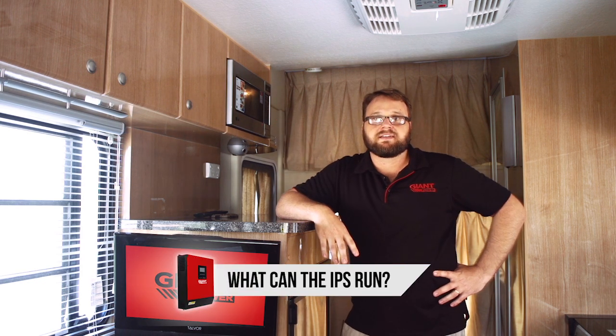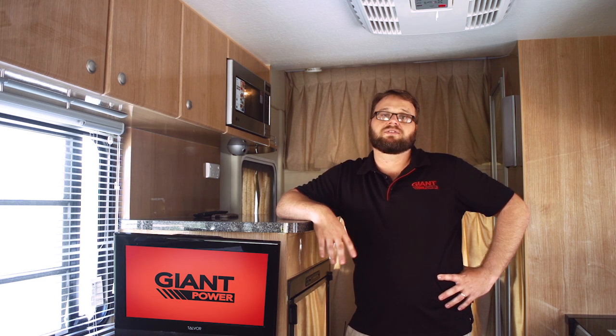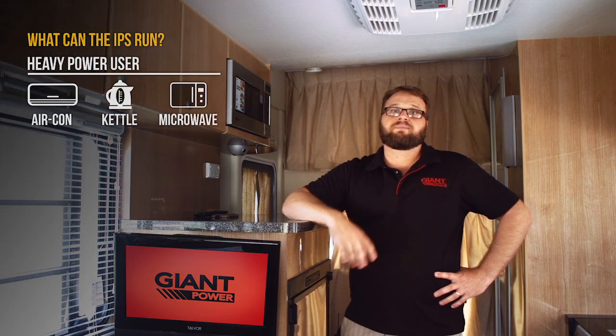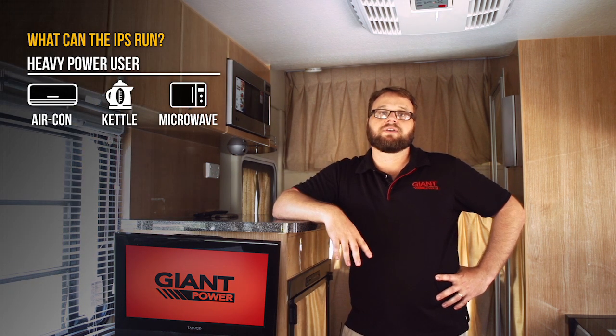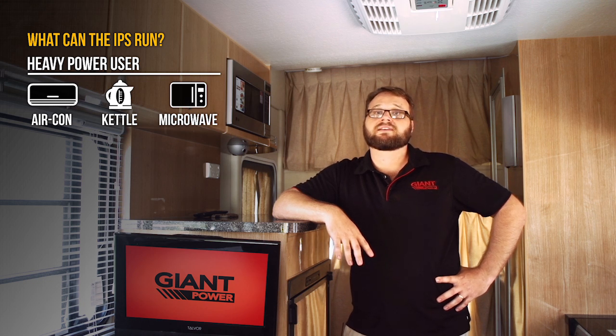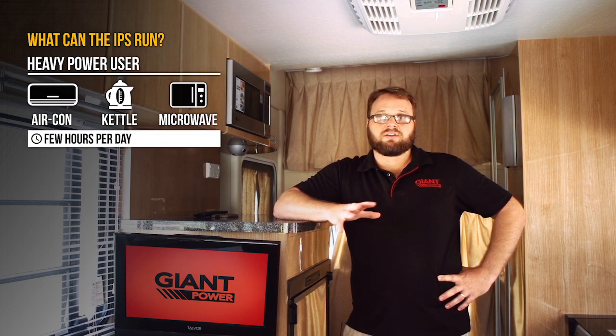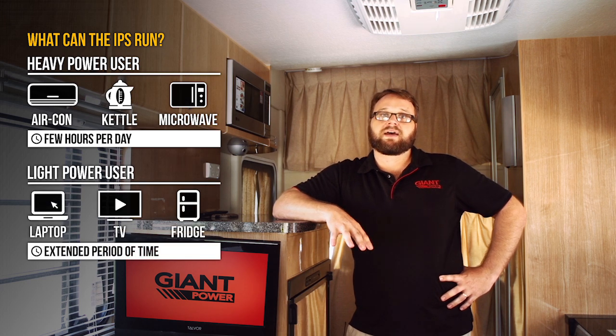As you can see, the system is powerful enough to run an air conditioner in your vehicle as well as other 240 volt appliances. A heavy power user like the air conditioner cannot be used 24/7, but with a decent battery and solar setup it will give you a few hours of comfort each day, or you can run your smaller appliances for just about as long as you want.